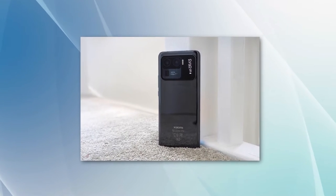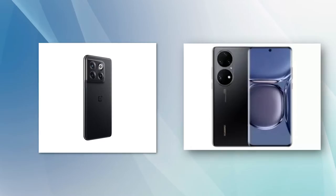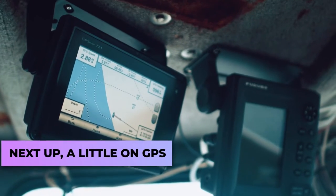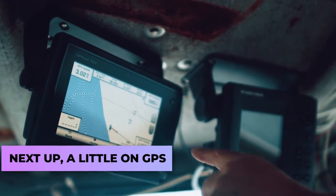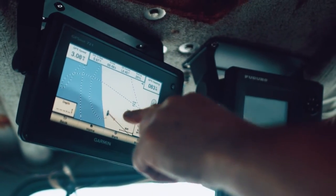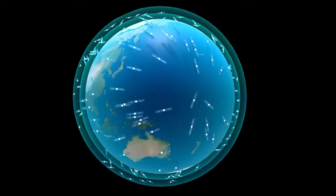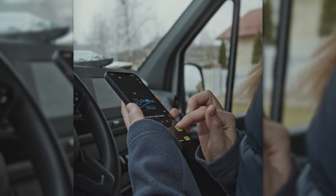If you're an Android user who owns a Xiaomi, OnePlus, or Huawei, then you already know what this is, and you've had it for a while now. Next up, a little on GPS. Global Positioning System is a satellite-based navigation system that's owned and operated by the government of the United States.